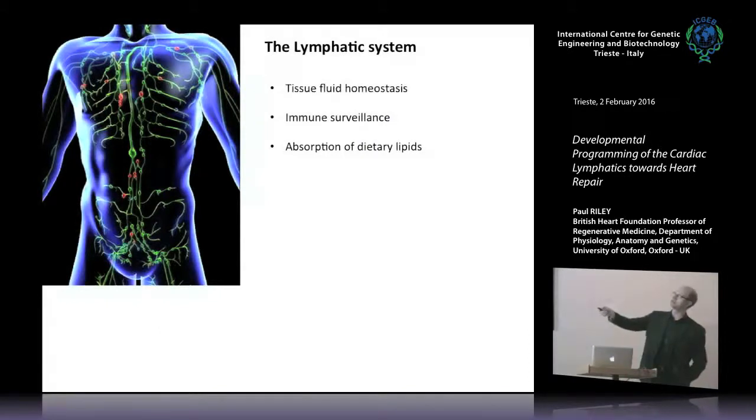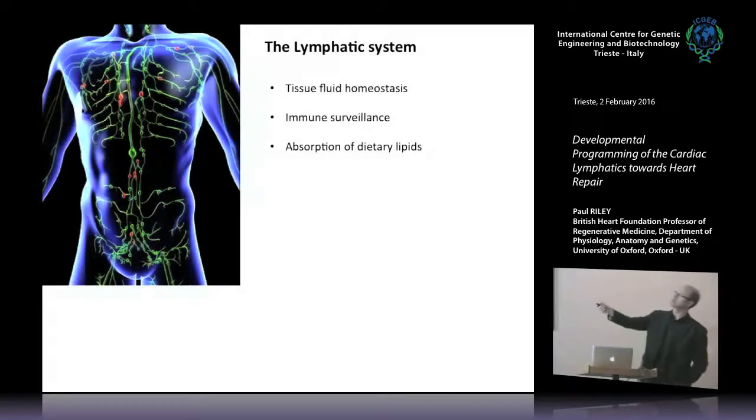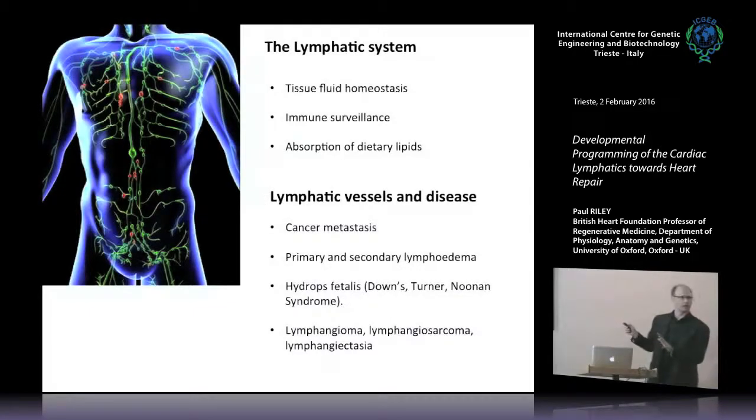Importantly, the lymphatic system surveys the immune system — this is an important point to take home because it will be developed later when we talk about heart injury. It's also important for the absorption of dietary lipids and probably plays other roles not yet investigated. Of course it also has an impact in disease, including cancer metastasis.